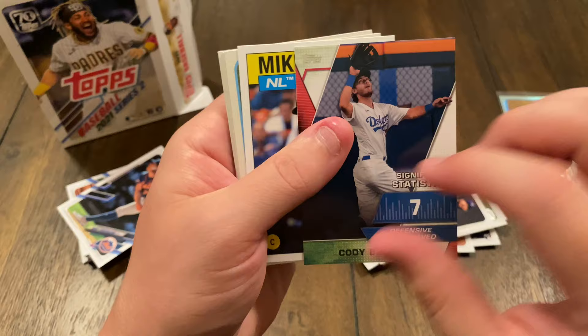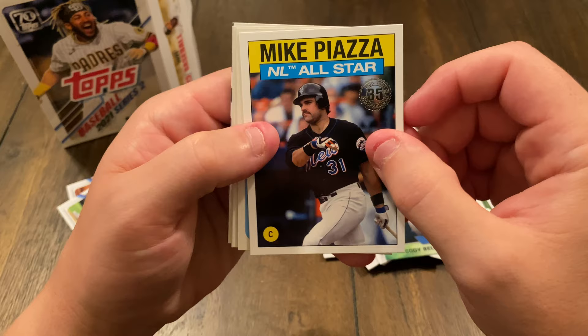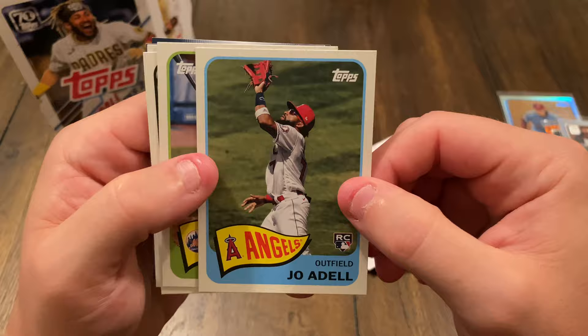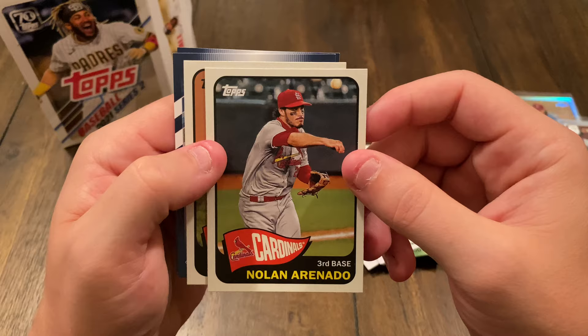We got a Significant Stats card — seven defensive runs saved — Cody Bellinger. Oh man, look at this throwback card: Mike Piazza — that's cool looking, that mustache! Got some Topps throwback cards. Joe Adell rookie card. Mets — Francisco Lindor. Nolan Arenado. And Jesus Luzardo. So no autos so far.